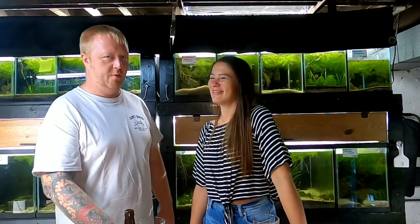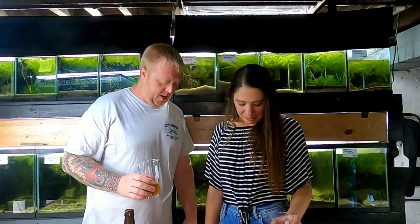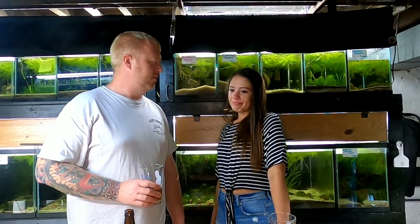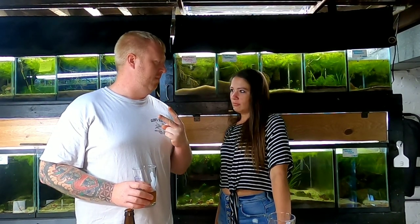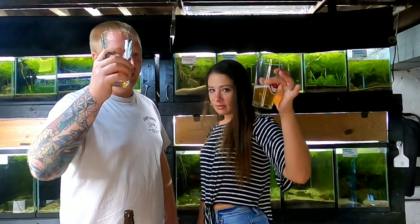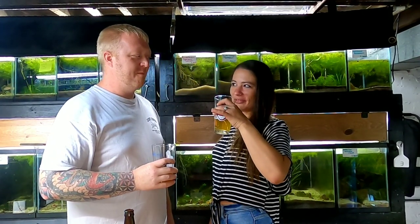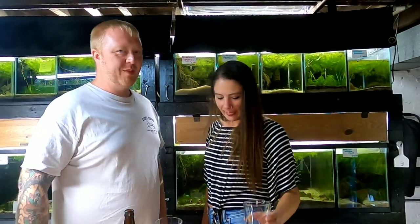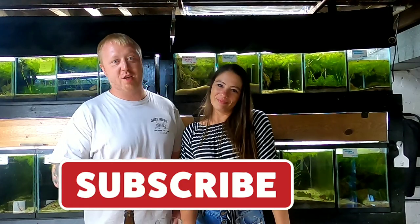I think that's about all we got for episode 10. Final sip time - grab your glasses everybody! Make sure you guys like and subscribe, and we'll see you next time on Beer Weave and Fish, or any of our videos at Dreamweaver Aquatics.